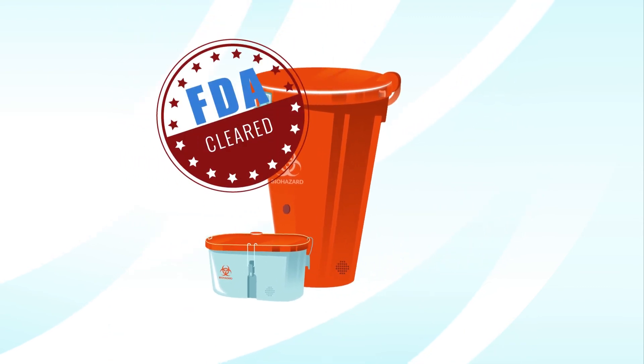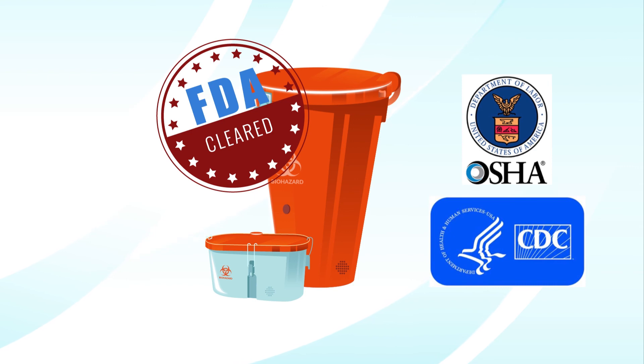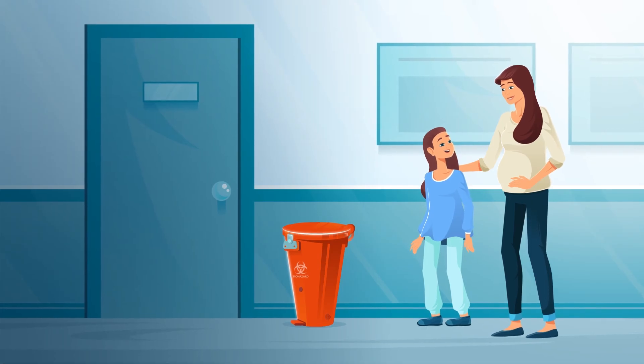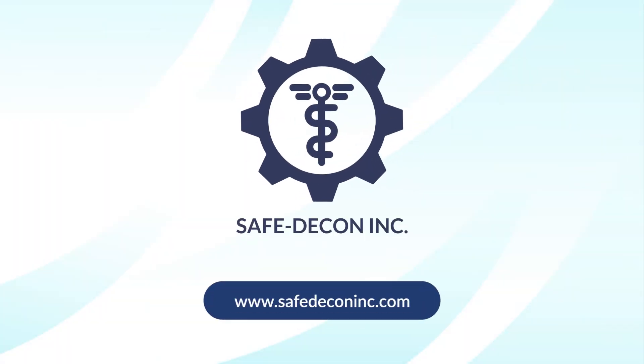Our containers are FDA cleared and exceed OSHA and CDC guidelines for workplace safety. In an unsafe world, SafeDecon helps keep you safe. SafeDeconInc.com